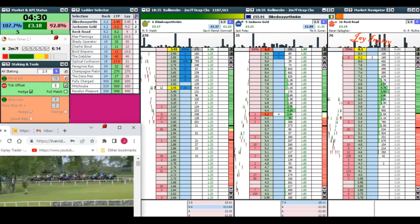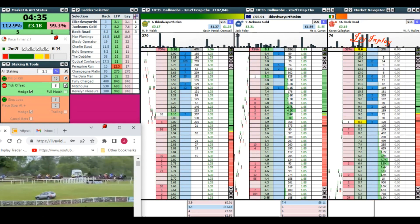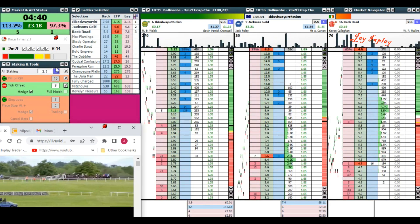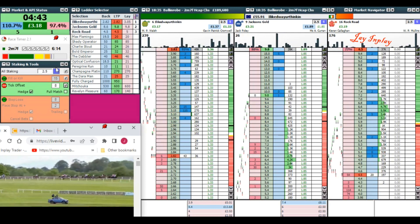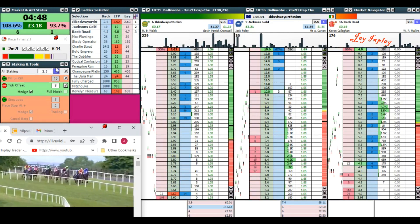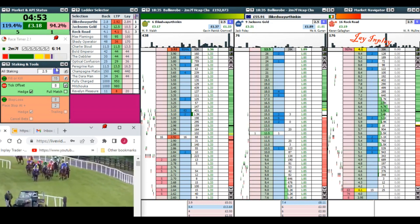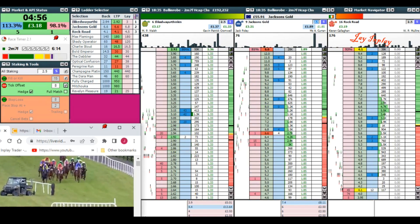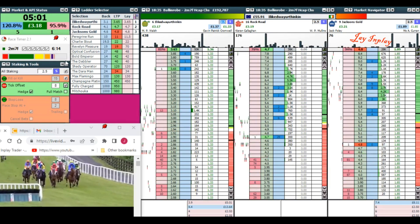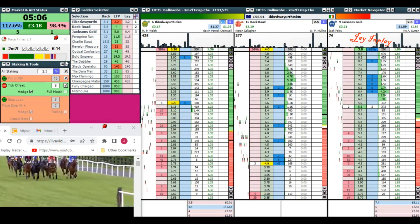Unless you're a seasoned trader, I certainly do not recommend you trade any Irish racing whatsoever. You can see there's a long way in this race to go. You can see we're out early on the race time. You've got to be, because it's just too dangerous. If you don't want to blow your bank, best off if you don't trade Irish racing at all. But if you are going to, make sure you're out really, really early. Because if you're not, you're going to get in trouble. You've got to protect your money all the time. I'm quite happy with £3.18 — move on.